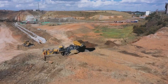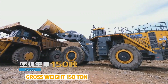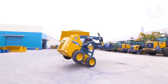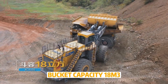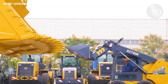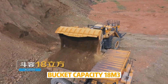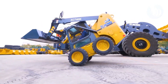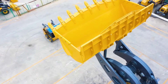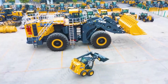Meet the XCMG XC9350, a true giant of modern mining built to conquer the heaviest workloads with unmatched efficiency. Born from over 35 years of engineering excellence, this Chinese-made wheel loader brings together raw power and cutting-edge technology. At its core is a massive 1,300-horsepower engine driving a 23.5-cubic-yard bucket with a 35-ton payload capacity. With single tires measuring 3 meters in diameter, it commands attention in any mining or open-cast environment — built for smart, sustainable operation.